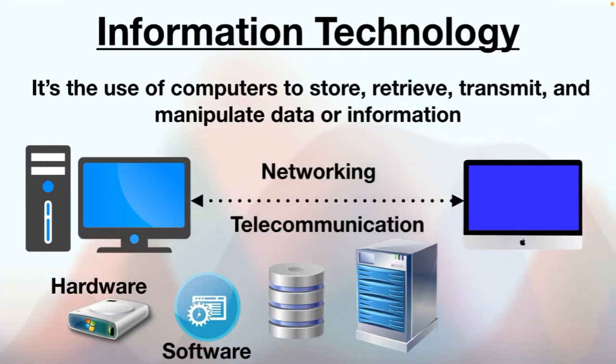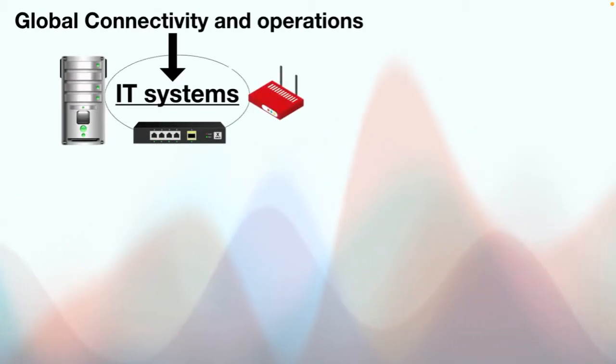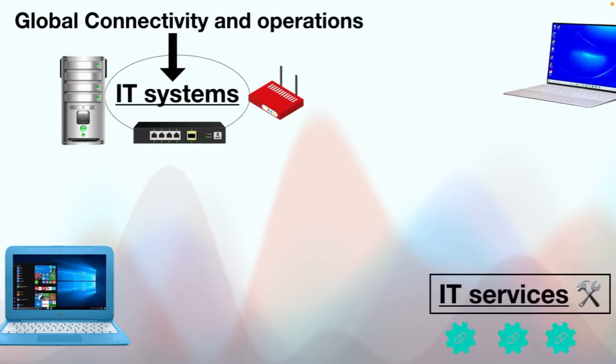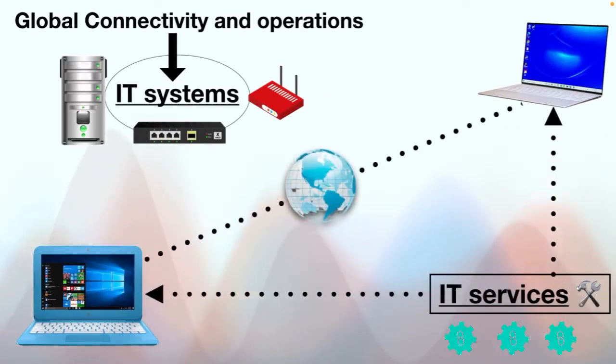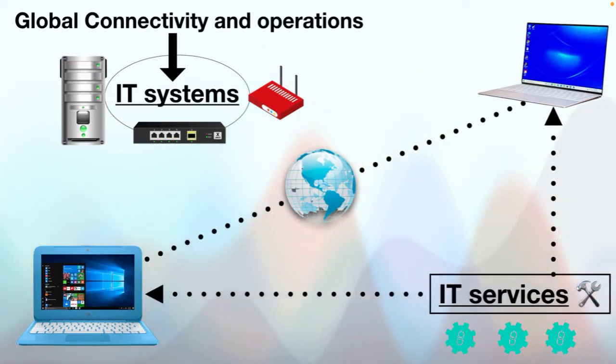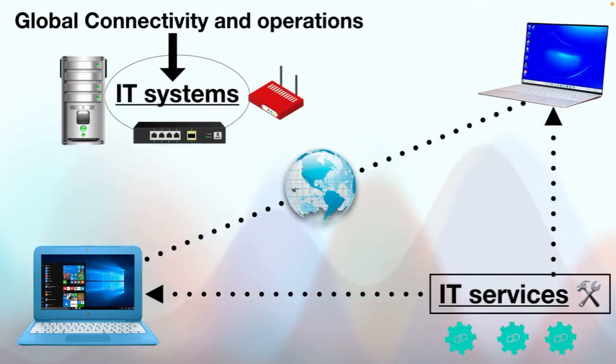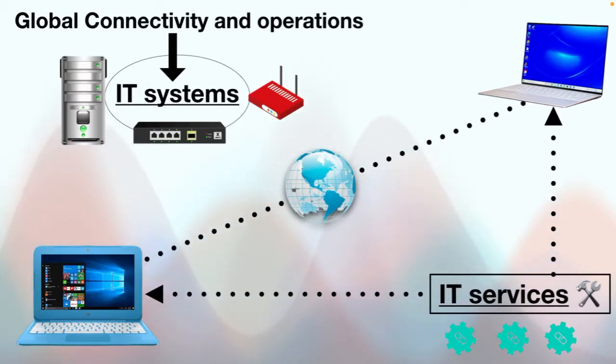So the question is: why is information technology important? In today's world, global connectivity and operations are completely dependent on IT. IT systems and services are used to keep systems running, networks connected and data secure. Nowadays, the usage of artificial intelligence and data analytics is growing rapidly in the IT sector. The integration of smart technologies such as Internet of Things and smart devices is enabling businesses to improve their speed and market coverage, enhancing operational efficiency and resource utilization.